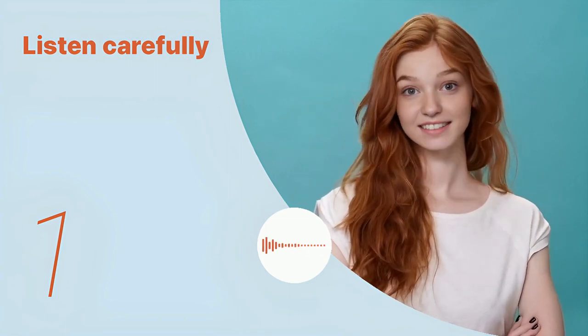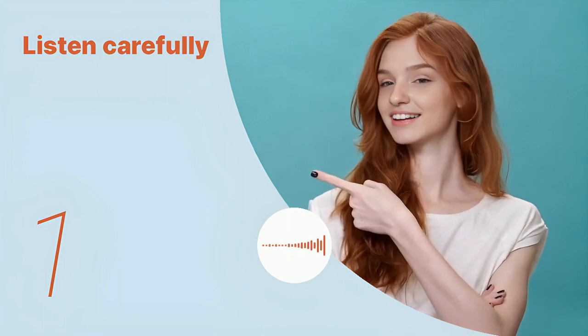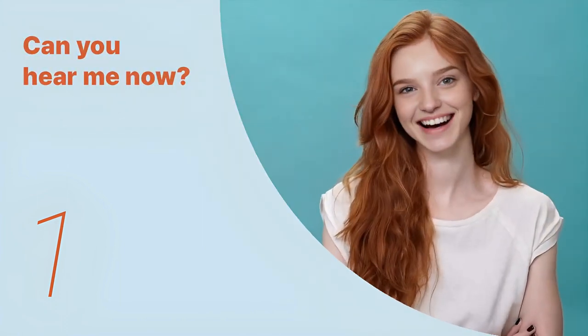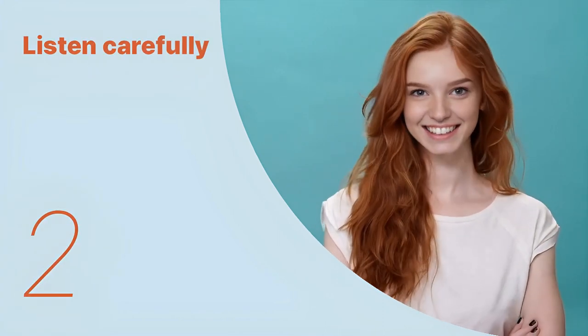Andrew, what's your favorite recipe to teach beginners? Listen again with subtitles: Andrew, what's your favorite recipe to teach beginners? Listen carefully without subtitles: Andrew, what's your favorite recipe to teach beginners?